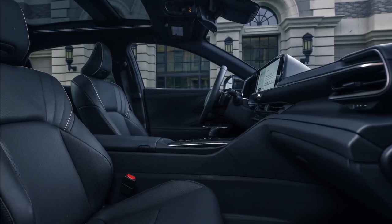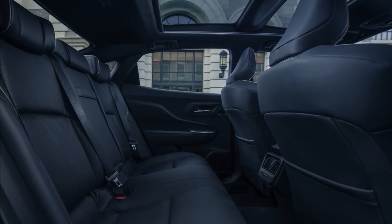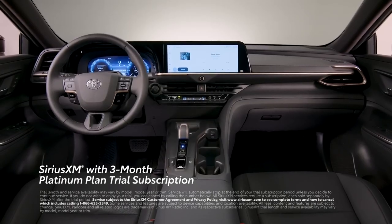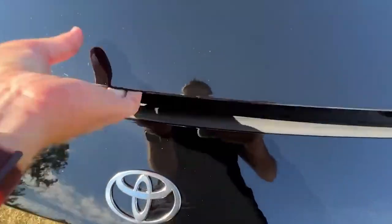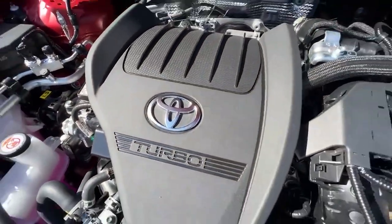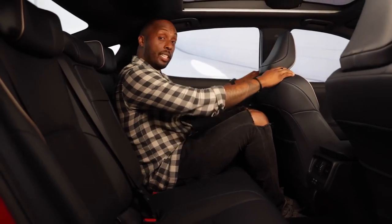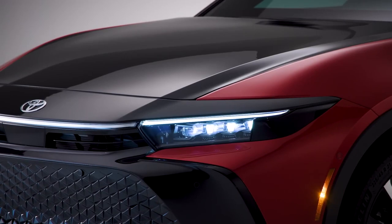Dual-zone temperature control and heated eight-way power front seats are standard on all three model levels. Front seat ventilation and rear seat heating are added by Limited and Platinum. The Limited and Platinum have an 11-speaker JBL audio system, while the XLE has a basic six-speaker system. Toyota's bird's-eye view camera with perimeter scan is included when the Limited's 21-inch wheels are added as part of the advanced technology package. The advanced park system and all-seeing cameras are standard on Platinum. Every model also has Toyota Safety Sense 3.0, which includes dynamic radar cruise control, a blind spot monitor, and better sensors for improved lane assistance performance.